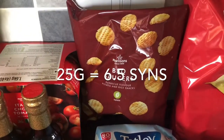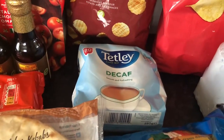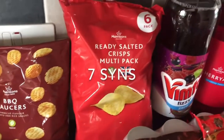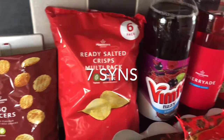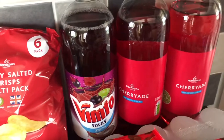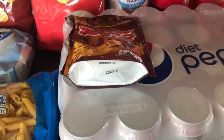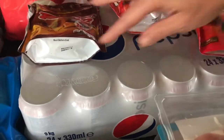Some barbecue sauce crisps, some decaf tea bags, some ready salted crisps, and three lots of juice — we've got the Vimto one and two cherry aid. I've got the Diet Pepsi underneath, 24 cans.